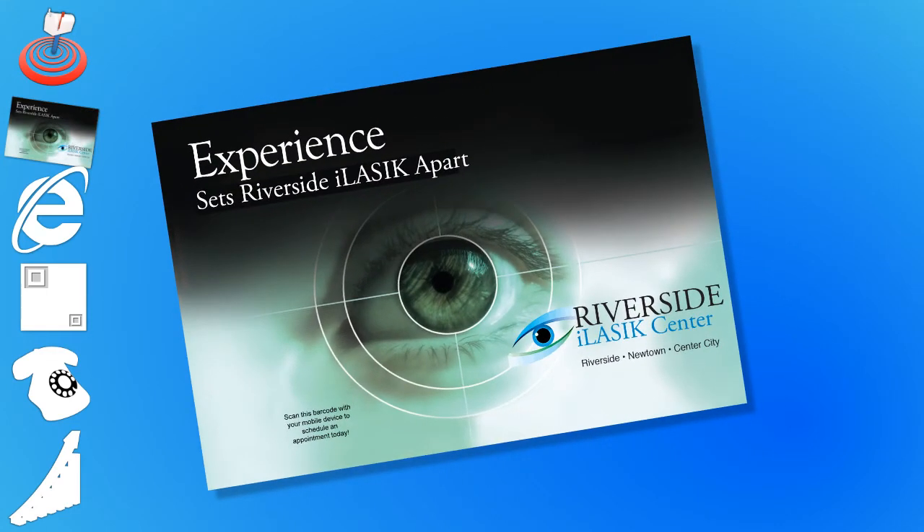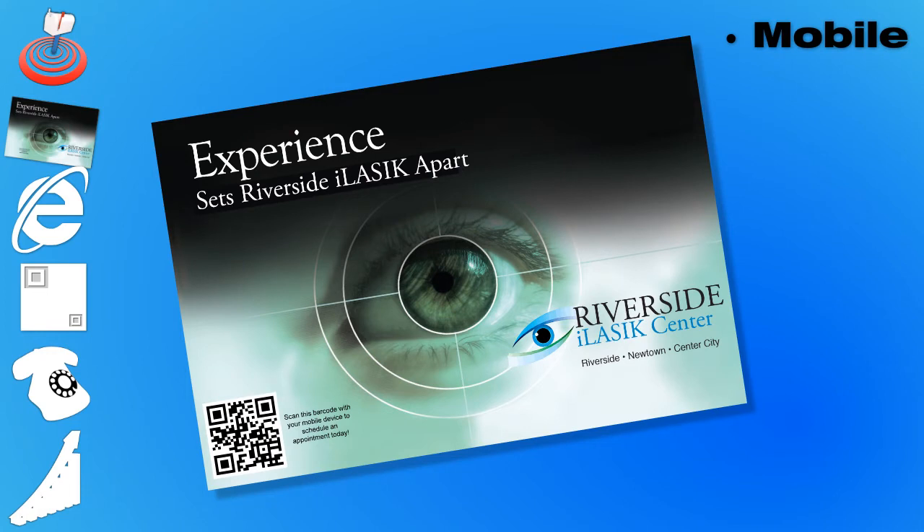The direct mail piece. Now that we have determined your target market, we can send them a 6x9 full color postcard that will stand out in the mailbox.